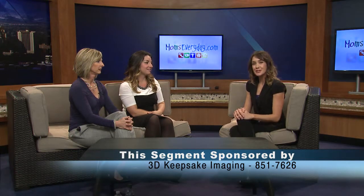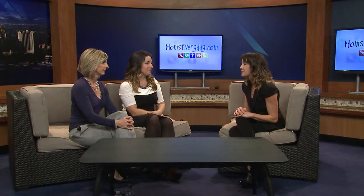I'm here today with our new sponsors, Dr. Mitchell and Danae from 3D Keepsake Imaging. Thank you so much for being here, ladies. Now tell me a little bit about yourselves and what you do.